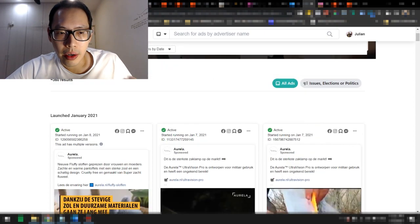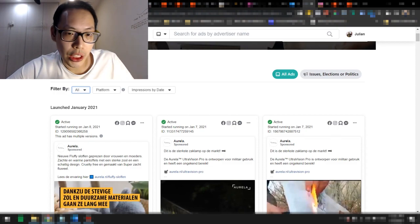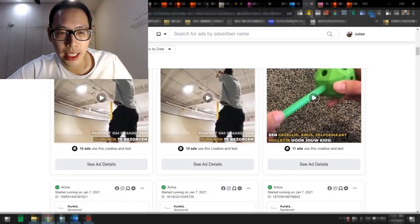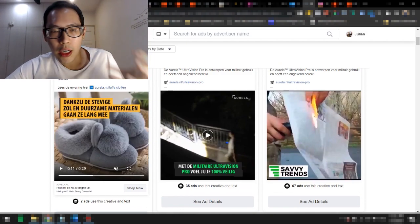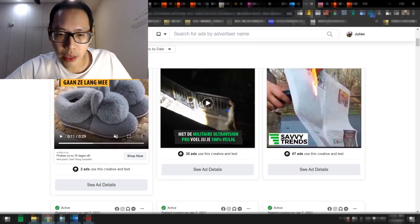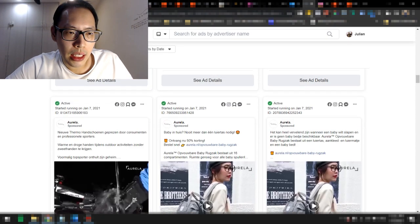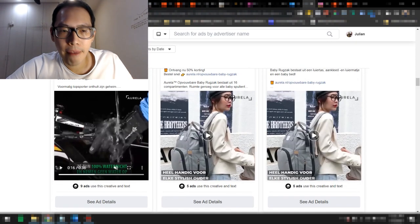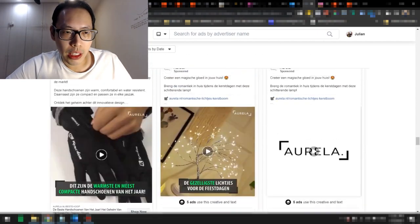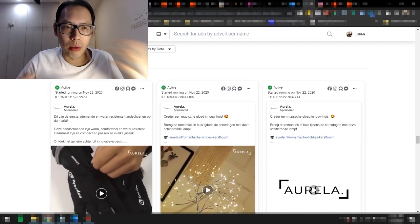With Facebook Ads transparency and the Ad Library, you can see what products and ads they're launching and view the actual ad copy. This product here only started running on January 8th — the same day I'm recording this. You can see the products they are currently testing. If you're doing product research, this is a great way to spy on competitors. Scrolling down, I can find their winning product ad which started running January 7th. They clearly have multiple variations — testing multiple ad copies and creatives in order to find the best possible winning ad creative. This one was launched November 23rd.